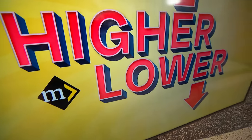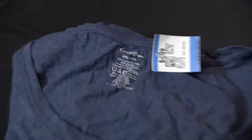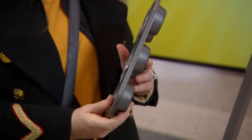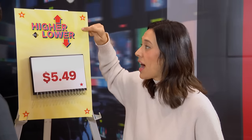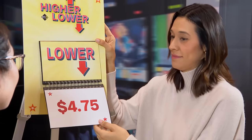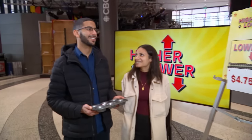We want to know what savvy shoppers think our Value Village finds are really worth. We bought this muffin tin at Value Village for $5.49. It's dirty — definitely used. What do you think it sells for new at Dollarama — higher or lower? Lower. $5.50 for Dollarama seems like a lot. Lower. Lower. $4.75. No way — yeah! That's crazy.